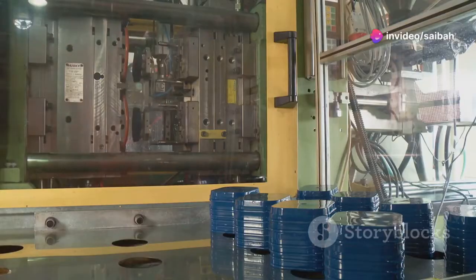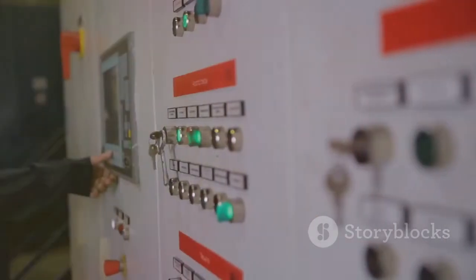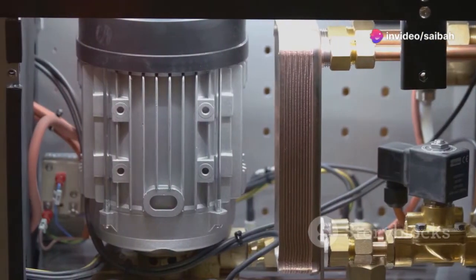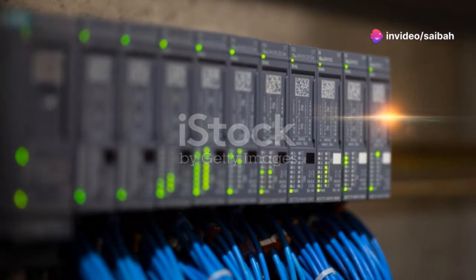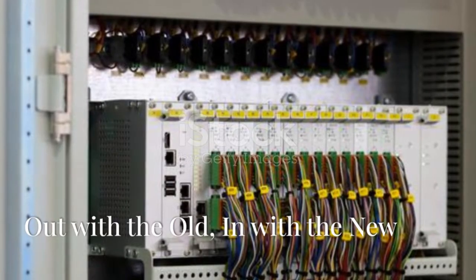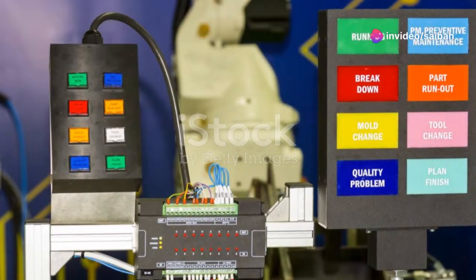These instructions, written in a language the PLC understands — more on that later — dictate how the PLC should respond to the input conditions. Finally, based on the program's logic and the current input status, the PLC updates its outputs. These outputs, relayed through the output modules, control actuators like motors, solenoids, and lamps, bringing the desired action to life in the real world. And then the cycle repeats, ensuring a continuous flow of information and control.